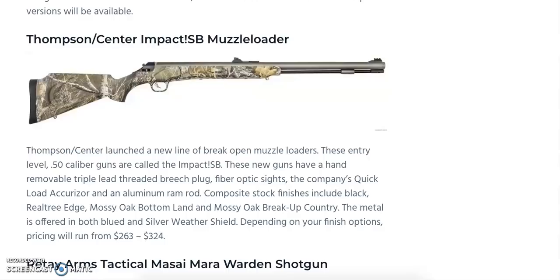For the black powder crowd, we have the Thompson Center Impact SB muzzleloader — an entry-level 50-caliber break-open muzzleloader. It features a hand-removable triple-lead threaded breech plug, fiber optic sights, the company's Quick Load Accurizer, and an aluminum ramrod. Composite stock finishes include black, Realtree Edge, Mossy Oak Bottomland, and Mossy Oak Break-Up Country. The metal finish is offered in blued or Weather Shield coating. Prices range from $263 to $324 MSRP.